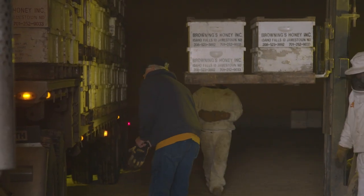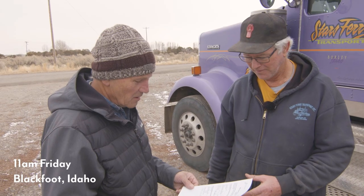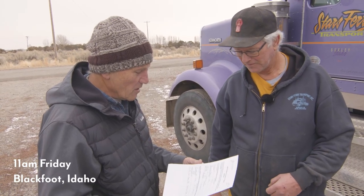Typically there's about 408 hives on a truck, and in our operation that means we're going to ship about 60 to 65 trucks to California for pollination. There's the inspection — 432 hives on this load.